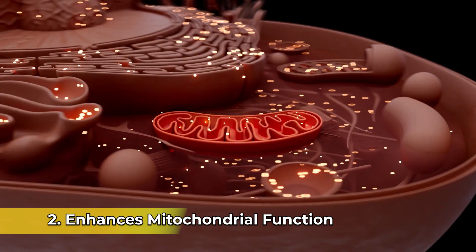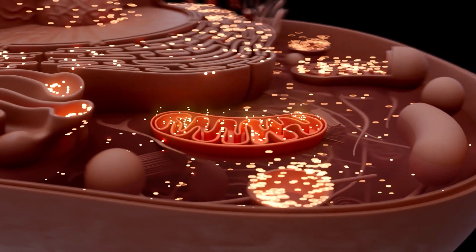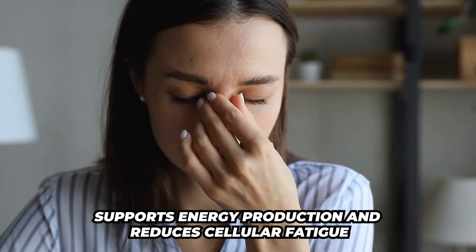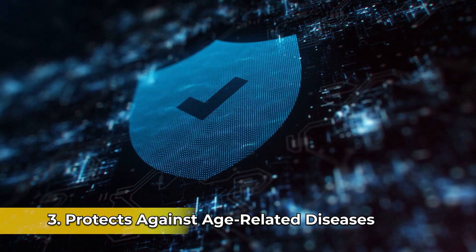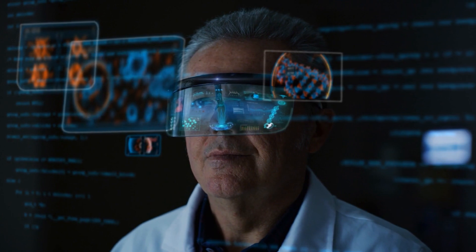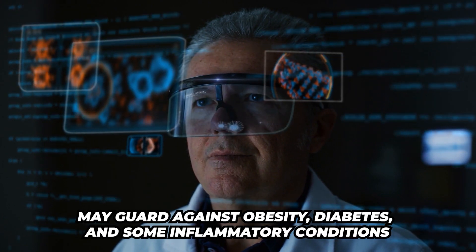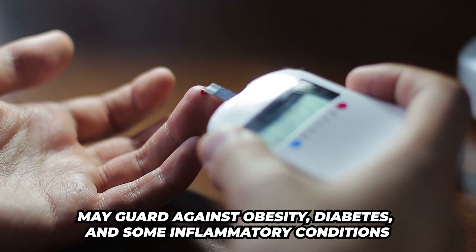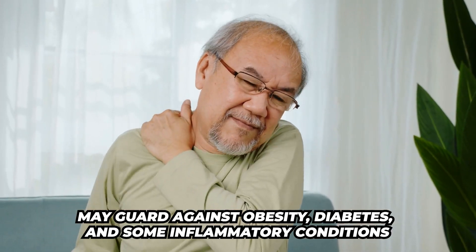Number two, it enhances mitochondrial function. It's going to support energy production and reduce cellular fatigue. Number three, it is protecting against age-related diseases. Research is showing that this is guarding against obesity, and it may also help with diabetes as well as some inflammatory conditions.